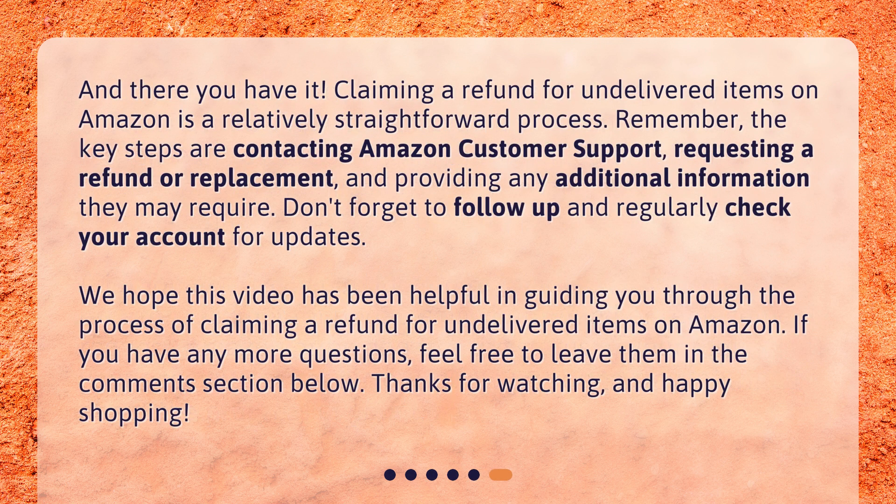And there you have it. Claiming a refund for undelivered items on Amazon is a relatively straightforward process. Remember, the key steps are contacting Amazon customer support, requesting a refund or replacement, and providing any additional information they may require. Don't forget to follow up and regularly check your account for updates. We hope this video has been helpful. If you have any more questions, feel free to leave them in the comments section below. Thanks for watching and happy shopping.